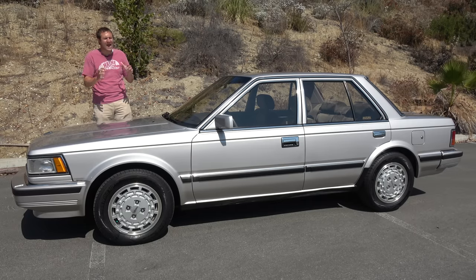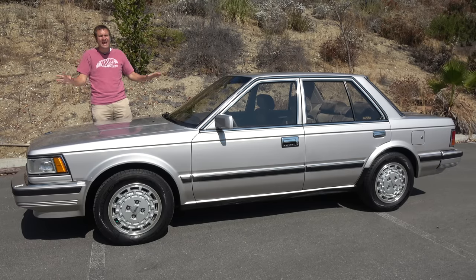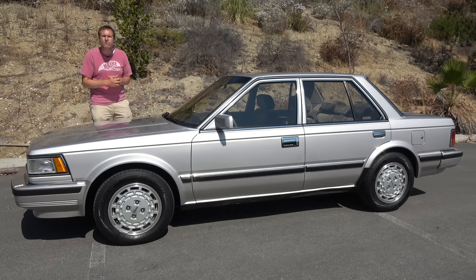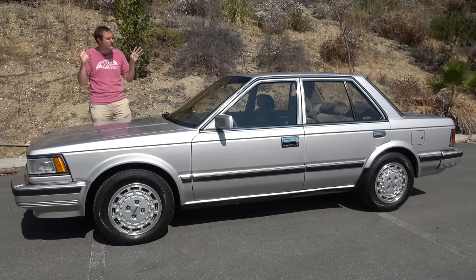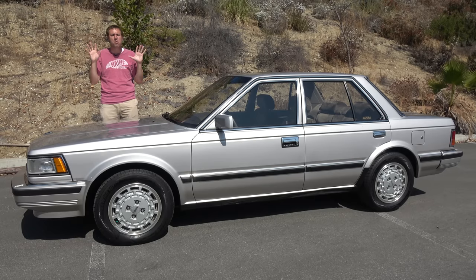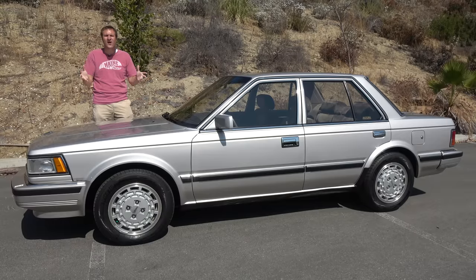That's the 1986 Nissan Maxima — you don't see these anymore in any condition, but especially not in this condition. It's amazing to spend the day with this car and see what the cutting edge looked like back in 1986. It may not seem high-tech or fast by modern standards, but this was an aspirational car back then. Everybody wanted it. And now it's time to give this Maxima a Doug score.